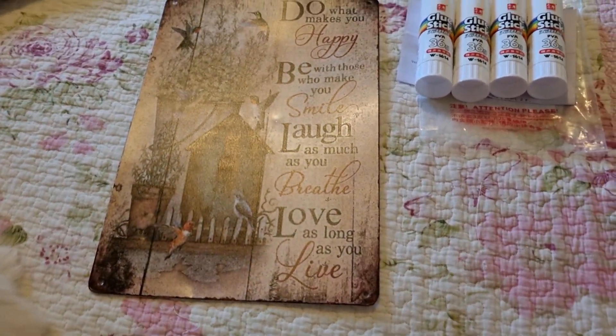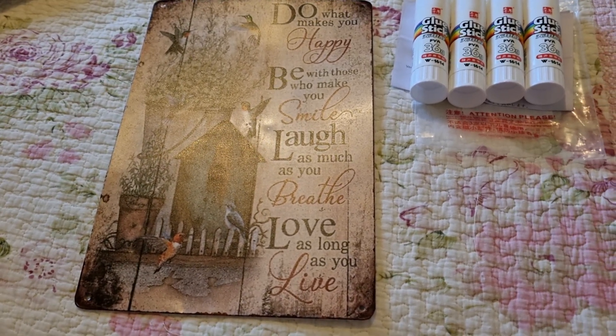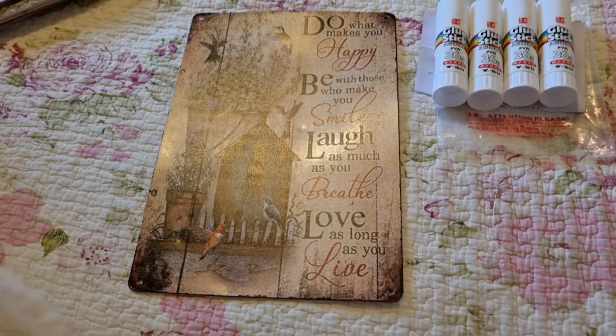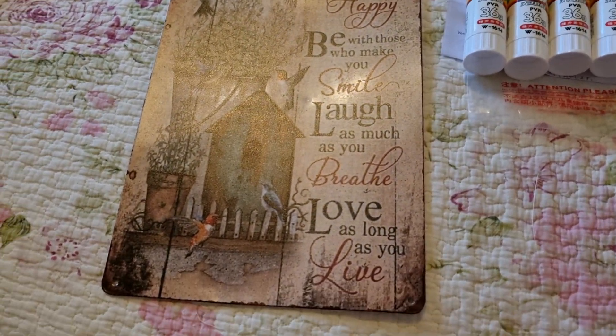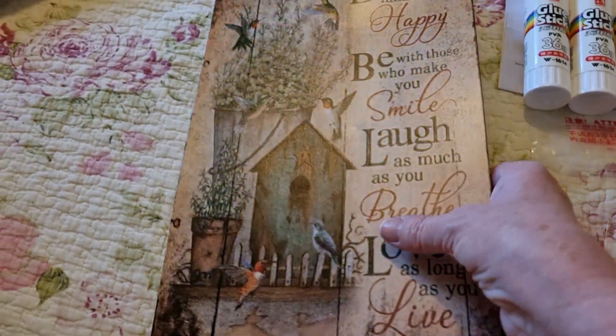Hello everyone, Jenny here in Jenny's Craft Room. I'm in Sydney, Australia, and here I am today to show you my Temu haul.